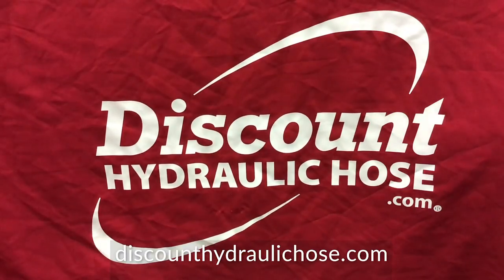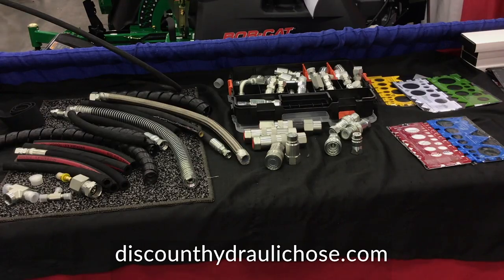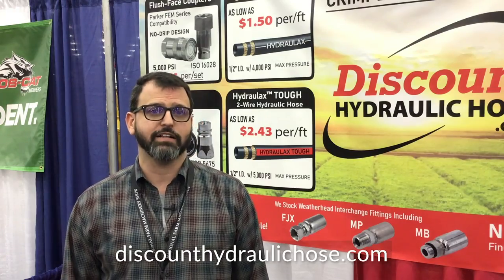We've become the leader in hydraulic hose sales on the internet for several reasons. One is because we have tremendous inventory — with over 20,000 square feet of warehouse in Philadelphia, Pennsylvania, we're able to fill orders fast. Two, with the volume of orders we do, we're able to negotiate fantastic rates with our shippers to get boxes to you cheap. Three, we have over 60 years of brick-and-mortar business and over 15 years of business on the internet, so we know how to do customer service right.